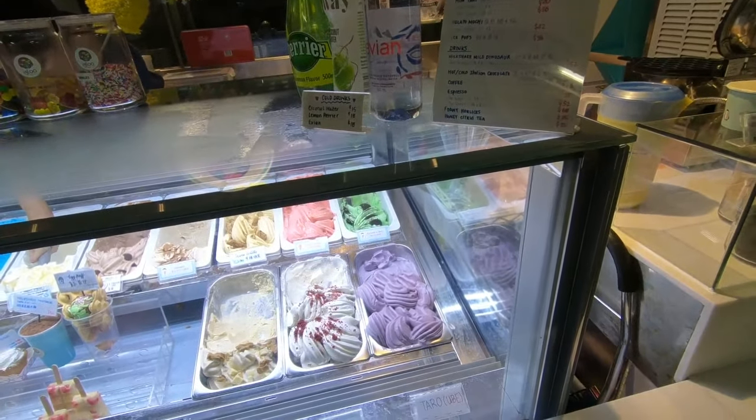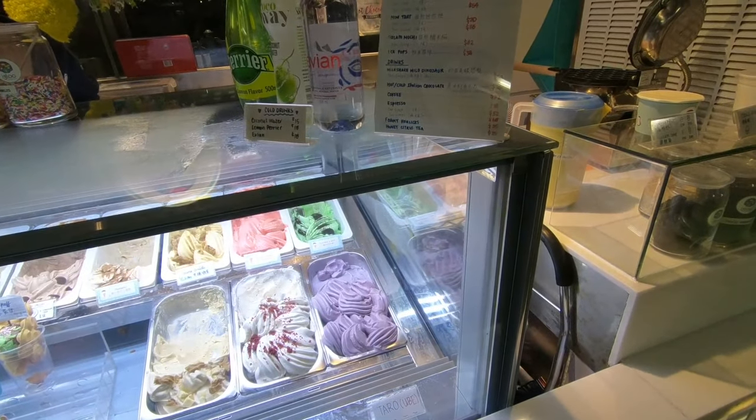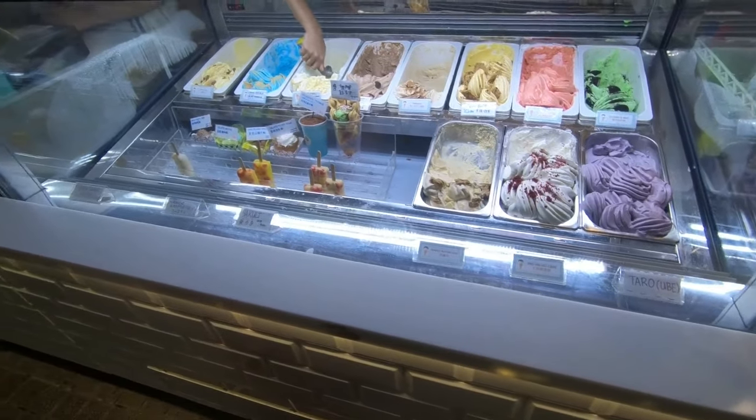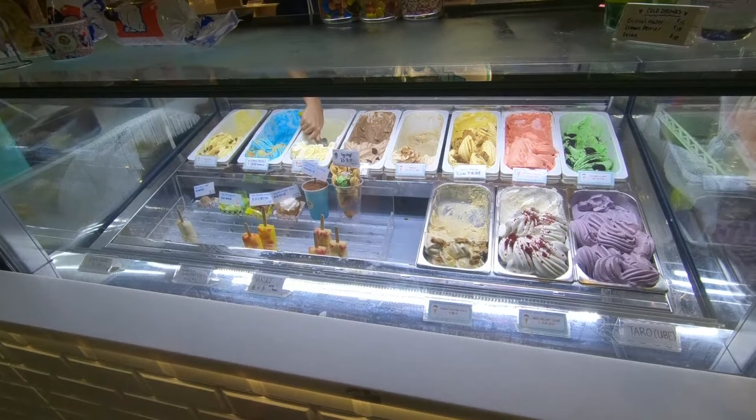$34... $34... I think I'm hungry — that's why I can't do math right now.